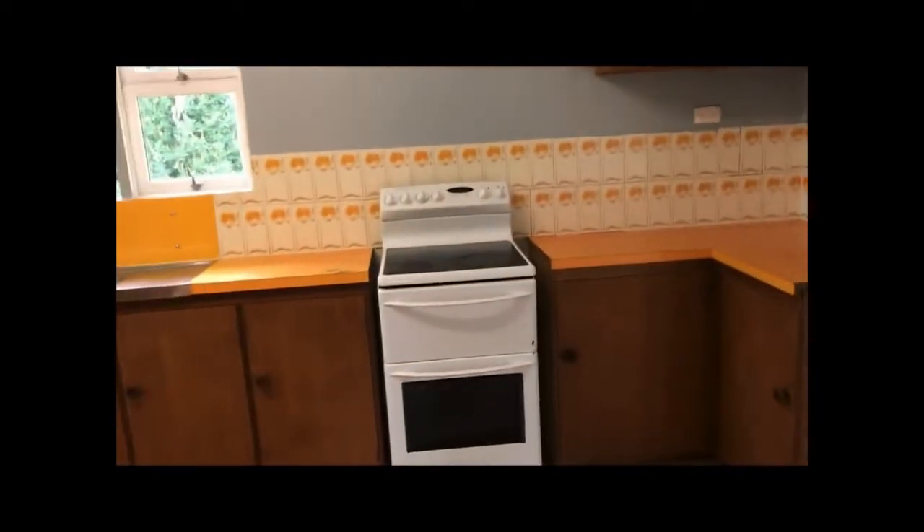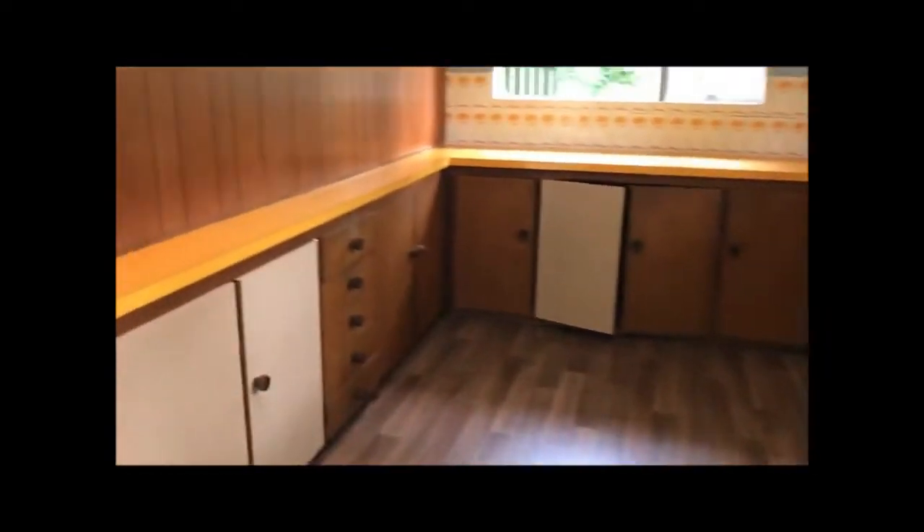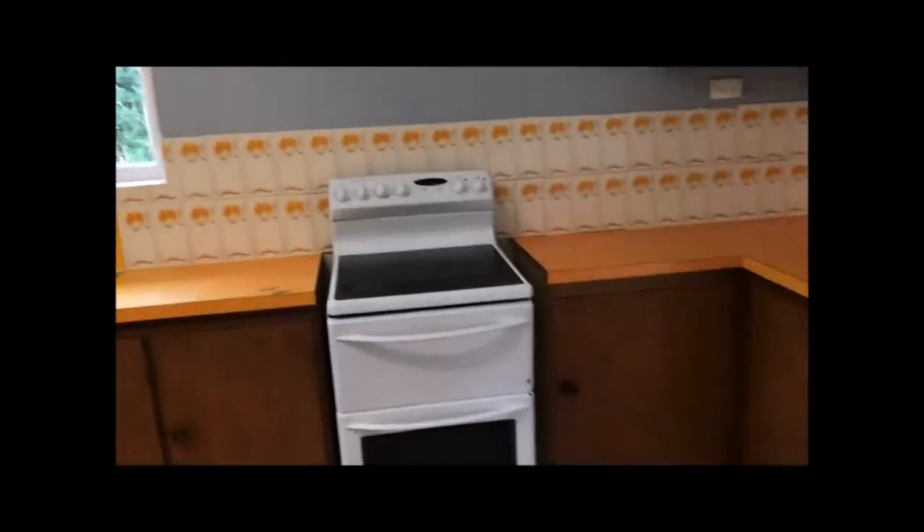Into our separate kitchen with lots of cupboard space and bench space. Electric cooking and floating floors.